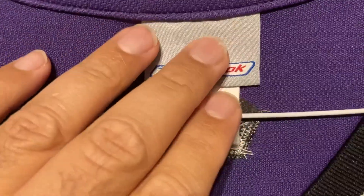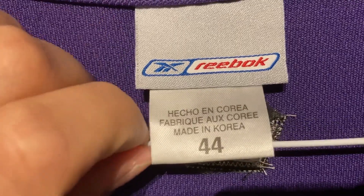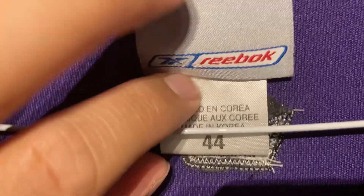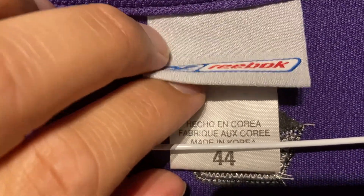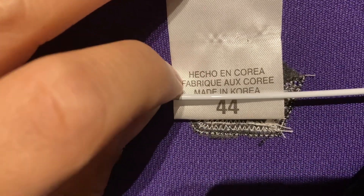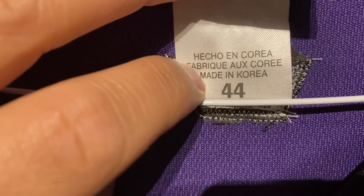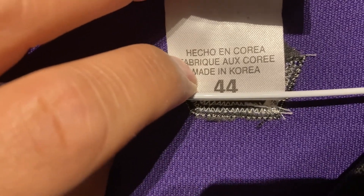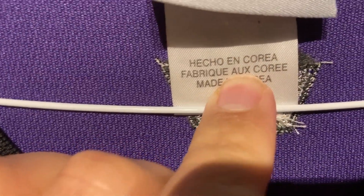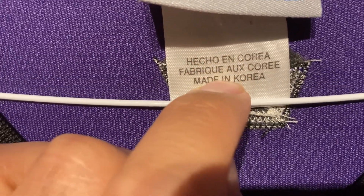Anyone who's collecting jerseys — if you're not paying particularly close attention, this might seem fine to you. The Reebok looks legit, doesn't look weird or anything. But then we come to this part here: size 44, and you have Spanish, French, and English. First of all, I think the order of these is incorrect.